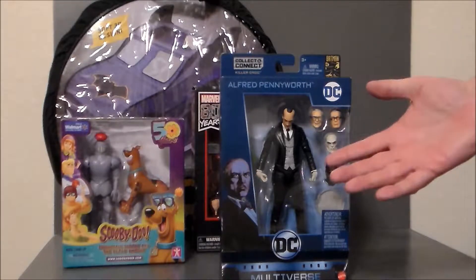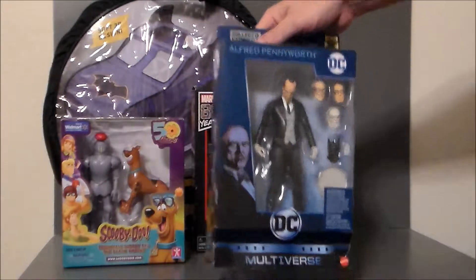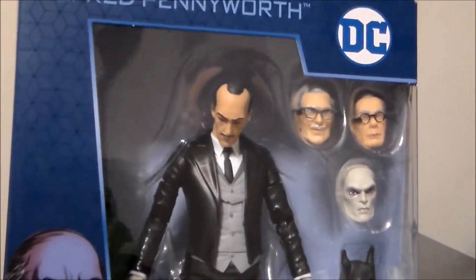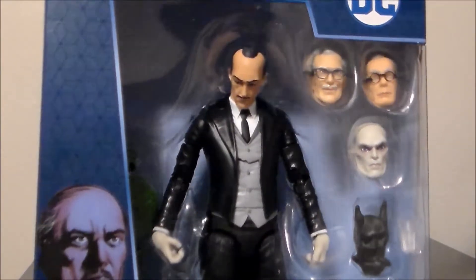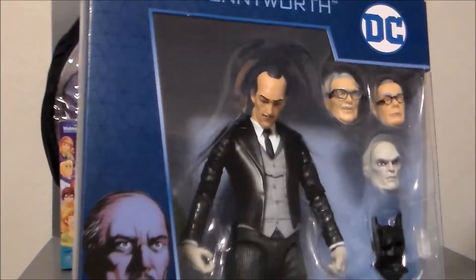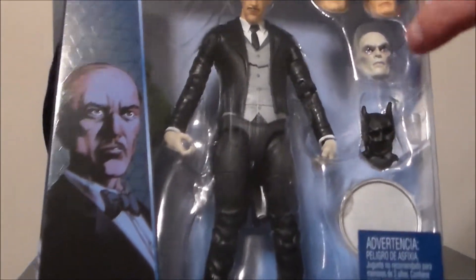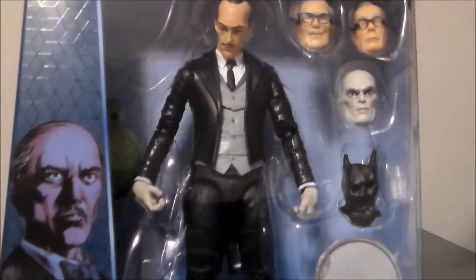And I say that because it's an action figure of a butler, which is just all types of weird — but it's Batman's butler, it's Alfred! The cool thing I really like about it is it's got the old '66 TV series Batman, the '89 Tim Burton Batman, and the comic book version.